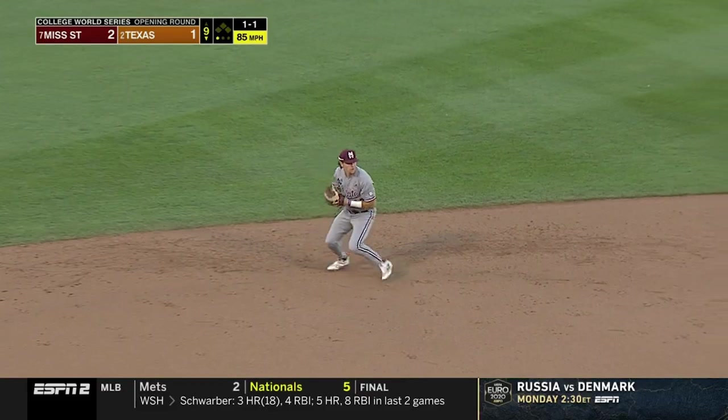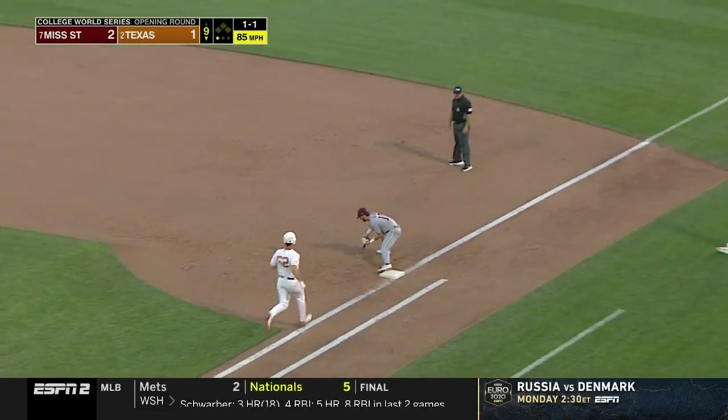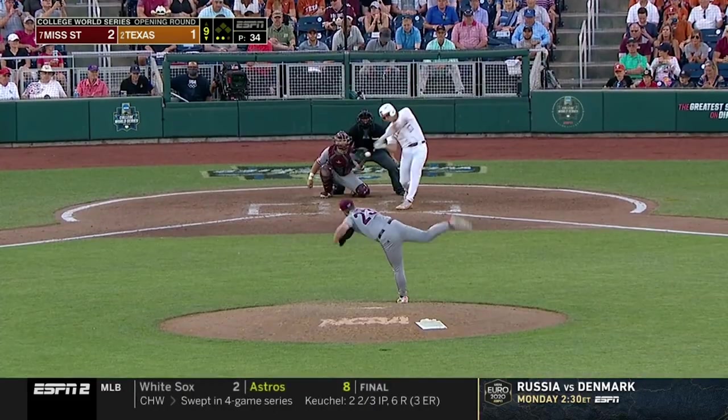Hit hard on the ground to short — staying down on it foresight, and they are one out away. Playing all night for them.